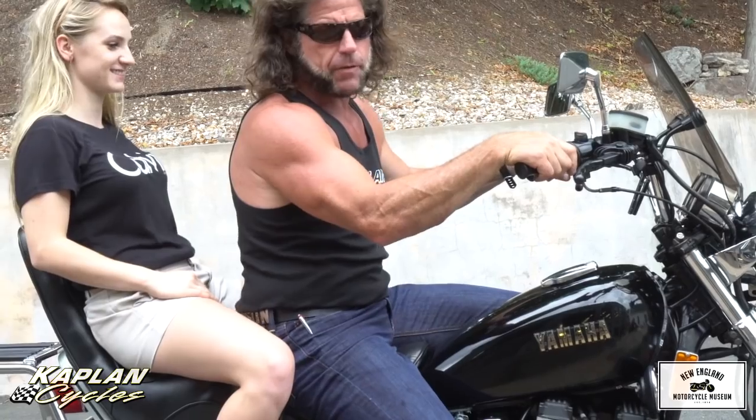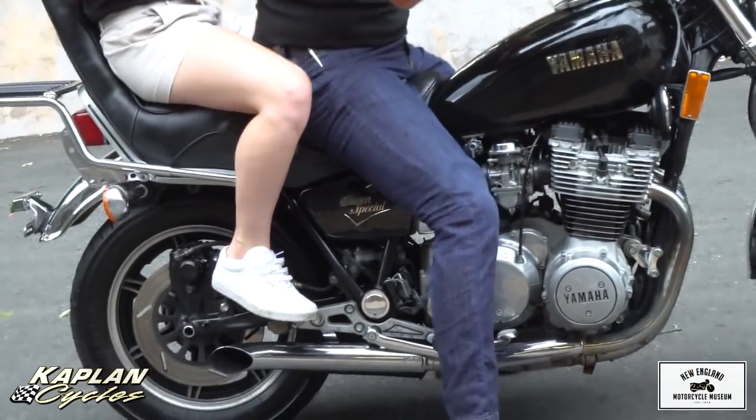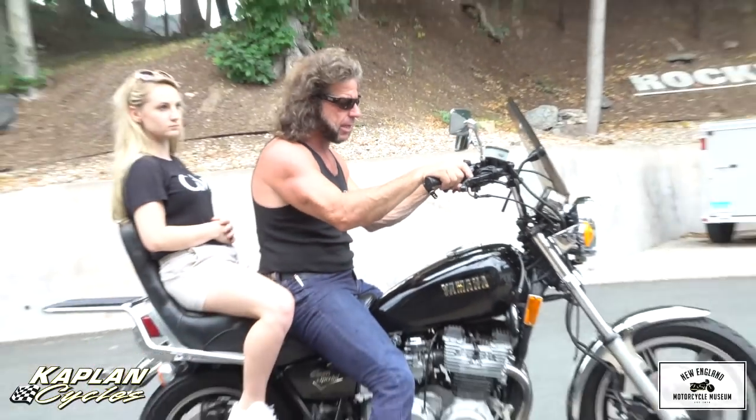The best part about it is this is one of the fastest muscle cruisers made in '81. Four-cylinder engine, shaft drive, triple disc brakes, long travel suspension — what's not to love — and it sounds gnarly.